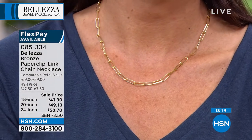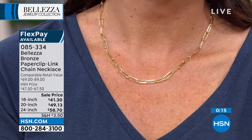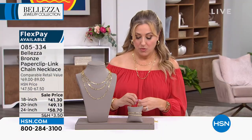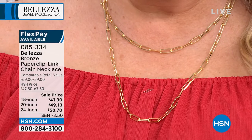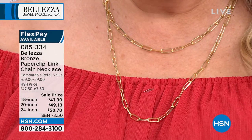We've got just a couple more seconds, but don't forget we have FlexPay available. FlexPay takes the price, divides it into equal payments, and you have three months to pay it off — and we ship with the very first payment. Here it is on me — I'm wearing the 18 inch and the 20 inch together.